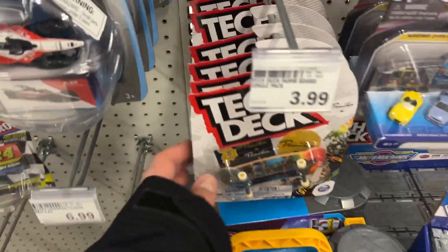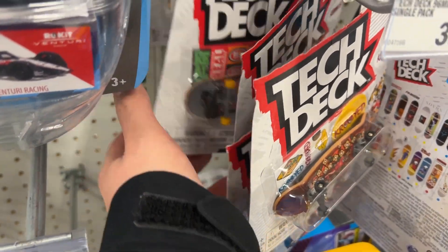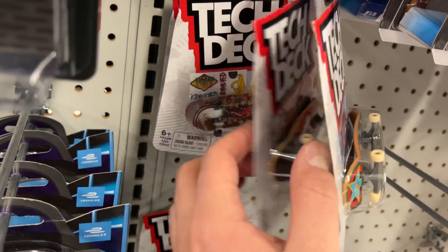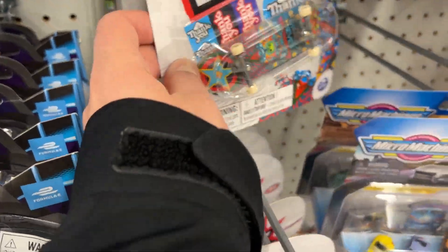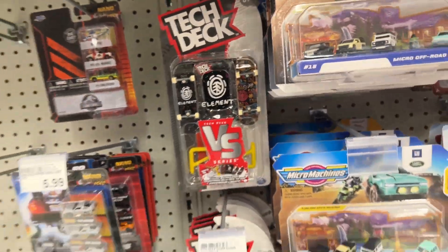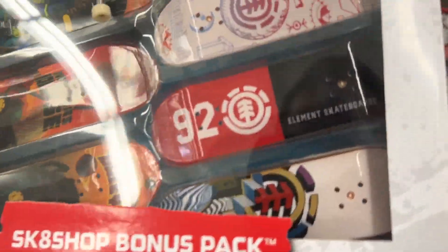All right, let's go to Target — oh wait, hold up, I missed all these ones. That's got concave up, that was a mellow one again. What about the versus ones? Yeah, these are all from last year. This one's pretty cool — I don't really want the whole set but I like the element board a lot.